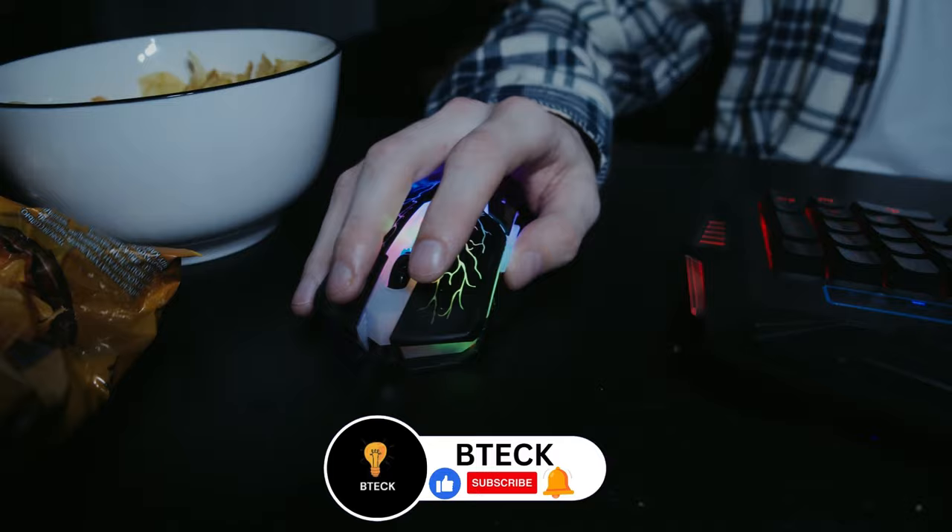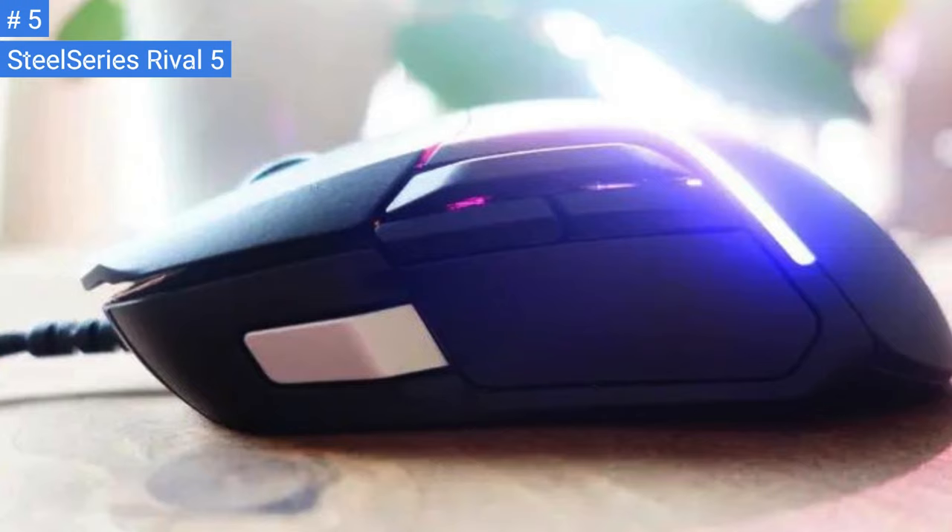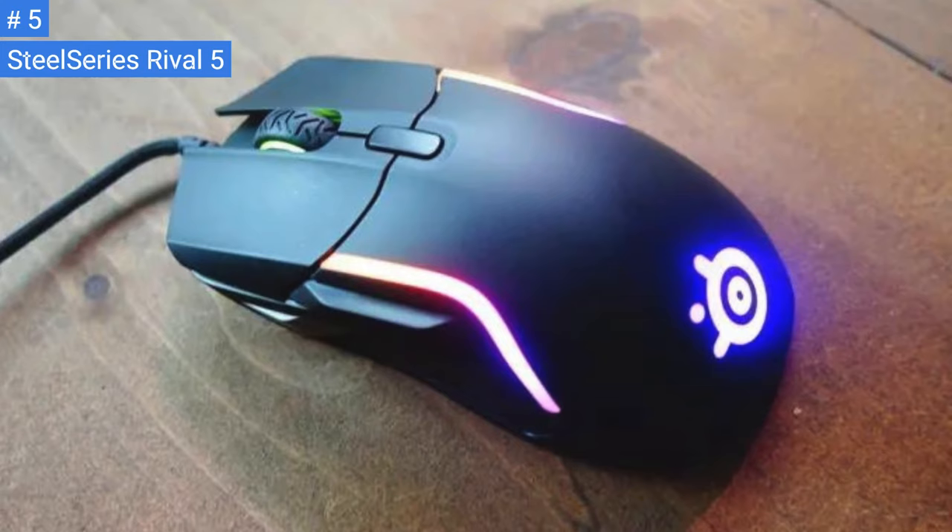Number 5: SteelSeries Rival 5. The SteelSeries Rival 5 is a top-notch gaming mouse designed for FPS games. It has a well-built, lightweight body with an ergonomic right-handed shape that works well for all grip types. However, the mouse is not well-suited for individuals with small or medium-sized hands.